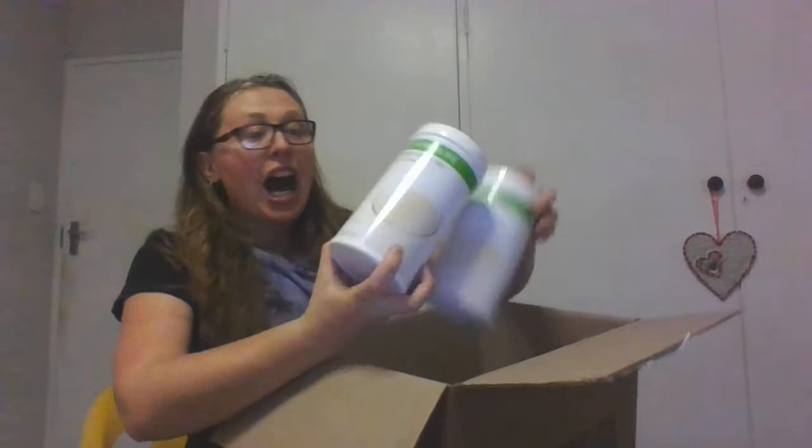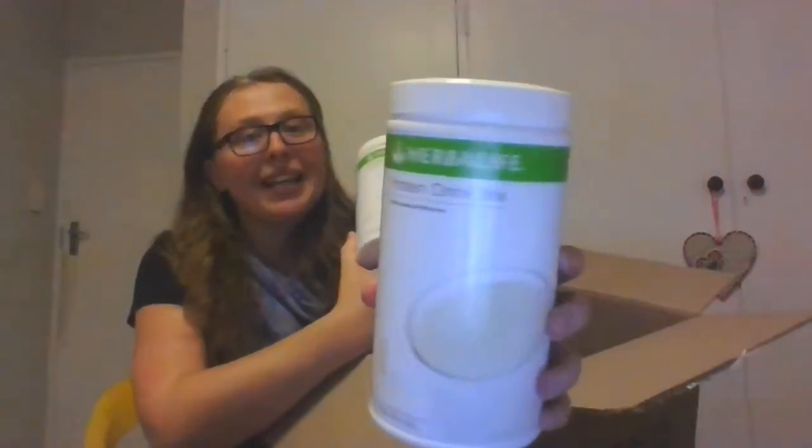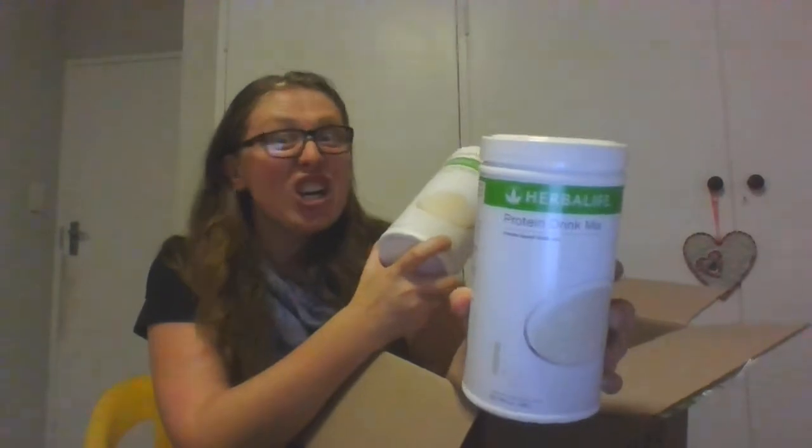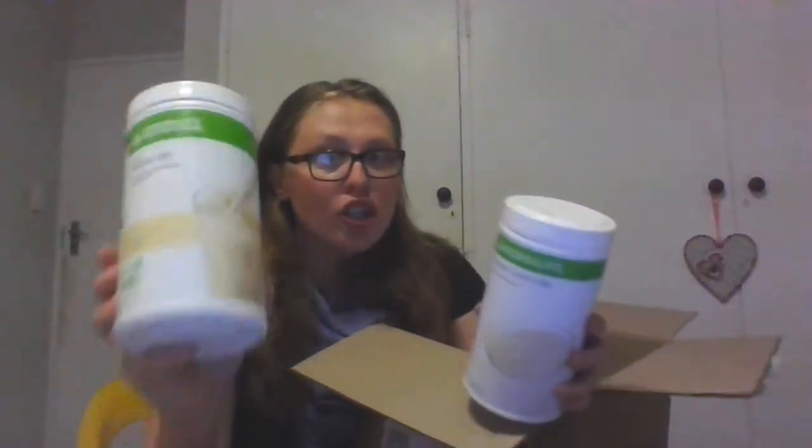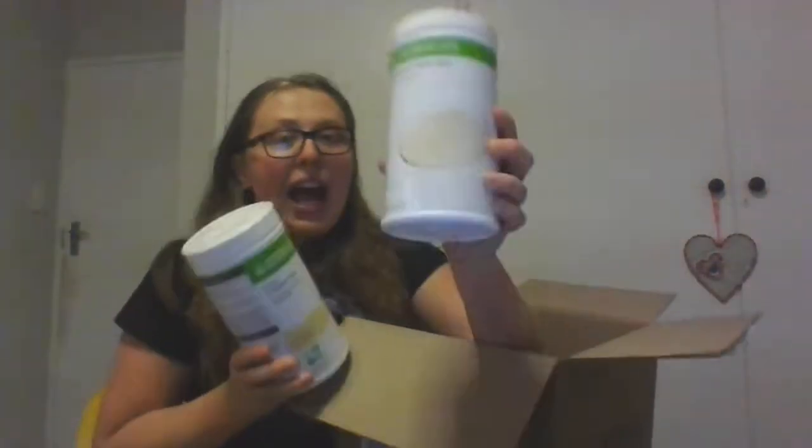I do not use milk in my shakes. I use PDM — milk replacement. Delicious! This makes the shake much more creamier and much more delicious. When you make your shake, it is two scoops of shake and one scoop of PDM and 250 to 300 ml water. You shake and you drink.